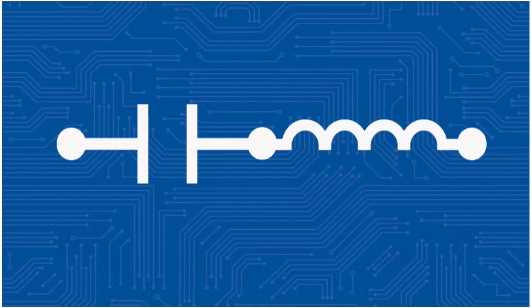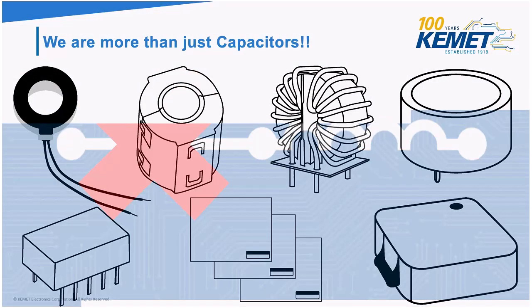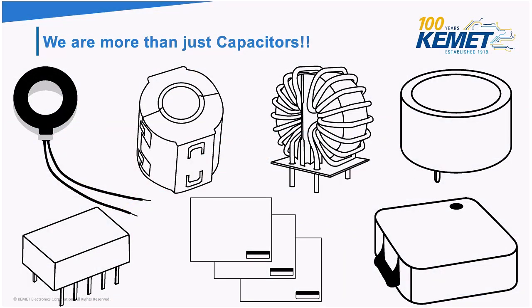If I were to give this presentation about two years ago, I would have only talked about what's happening on the left, but today everything I'm talking about is happening on the right. A lot of you probably didn't know this, but here at Kemet we are more than just capacitors now. We have an expanding range of electromagnetic compatibility solutions, inductors, sensors, other actuators, electric devices, supercapacitors, etc. For this presentation, I'm only going to focus on the EMC, inductor, sensor, and actuator products.